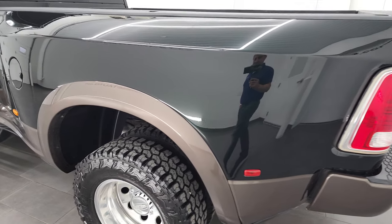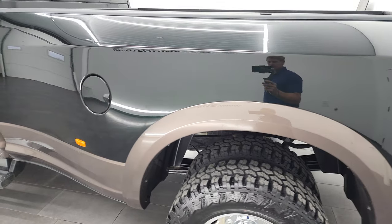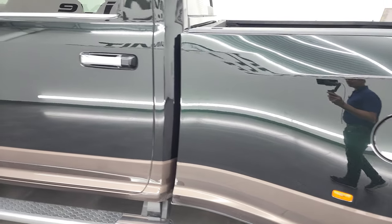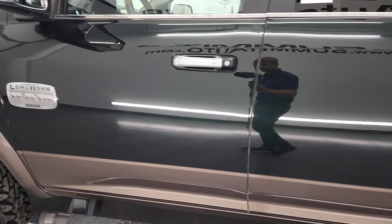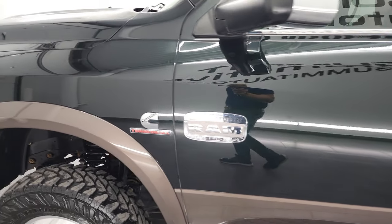As you go down this side of the truck, you can see just how reflective and nice that paint is, how clean the body is — really a sharp-looking truck, cool color combination.